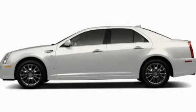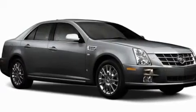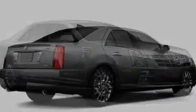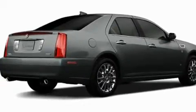This is a brand new 2011 Cadillac STS, a luxurious package designed with the finest elements in mind. It has a 3.6 liter 6-cylinder engine and a 6-speed automatic transmission.